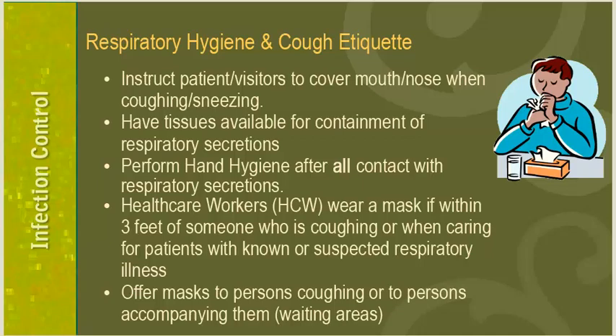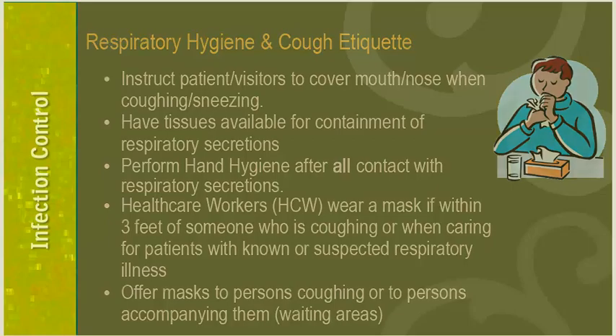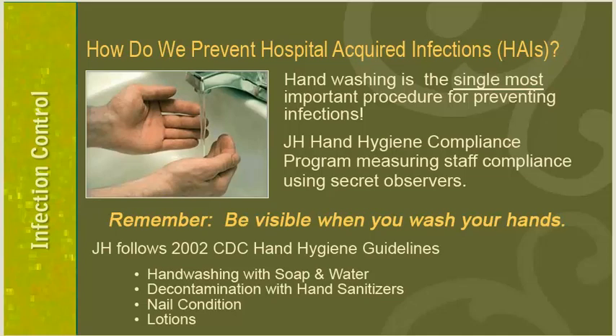Regarding respiratory hygiene and cough etiquette: instruct patients and visitors to cover their mouth and nose when coughing or sneezing, have tissues available for containment of respiratory secretions, and perform hand hygiene after all contact with respiratory secretions. Healthcare workers should wear a mask within three feet of someone who is coughing or when caring for patients with known or suspected respiratory illness. Offer masks to persons coughing or to persons accompanying them. The most effective way to prevent hospital-acquired infections is frequent and diligent hand hygiene — hand washing is considered the single most important procedure for preventing infections.